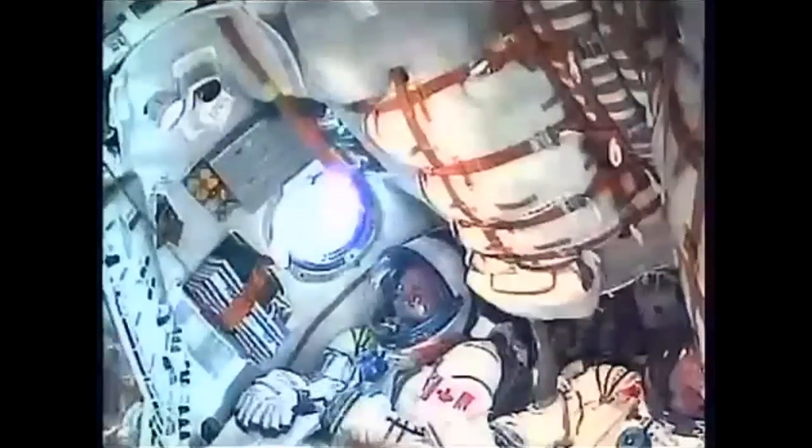The Soyuz second stage performing as advertised. This second stage is 56 feet in length, 13 and a half feet in diameter, with a single engine providing 96 tons of thrust.